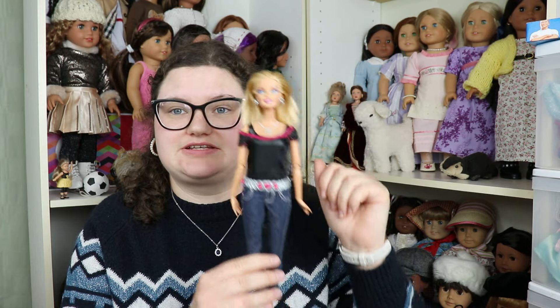Her hair is a little crazy because it was in a ponytail when she's not supposed to have a ponytail. I already cleaned up these dolls a little bit for the sake of this video, so they're in better condition than when I got them.